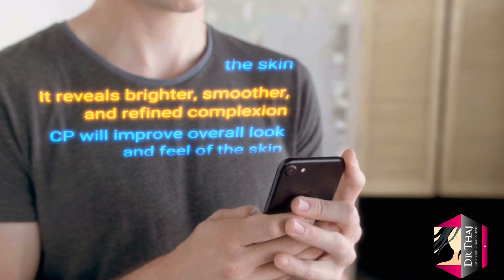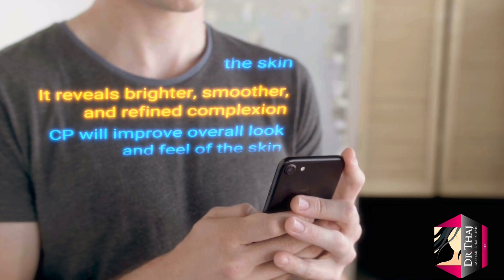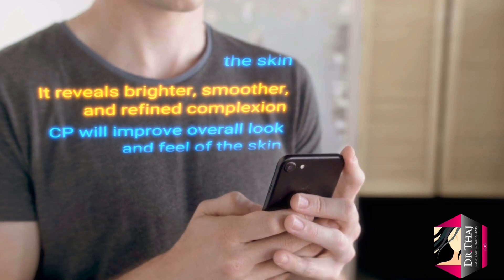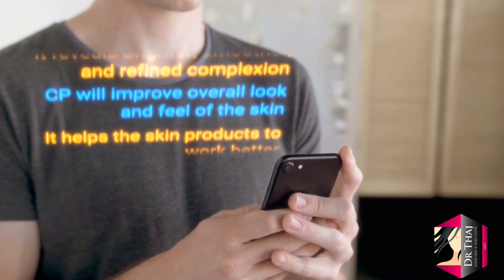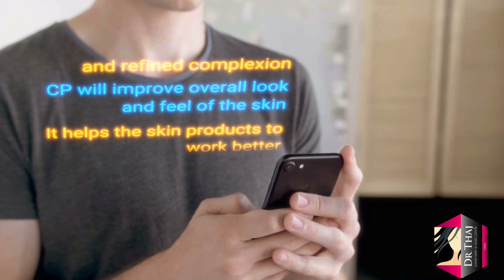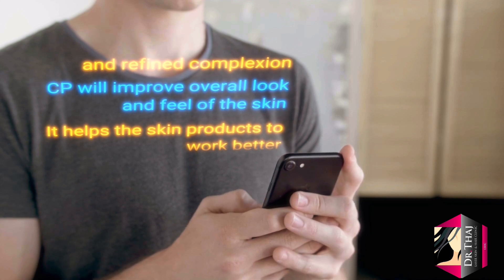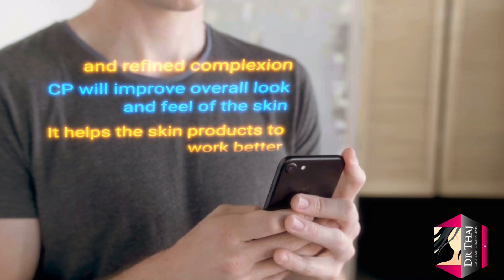Because the surface dead skin layer has been removed, the cream you apply will get absorbed faster. So if you apply any skin products after a chemical peel, the results will be much better.